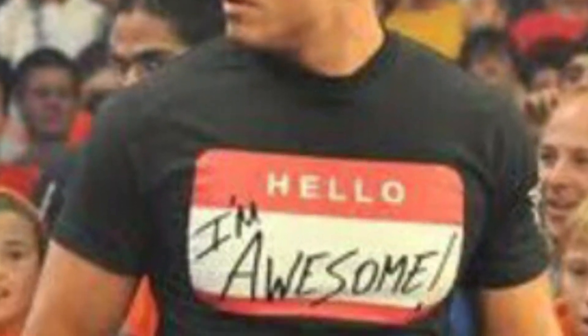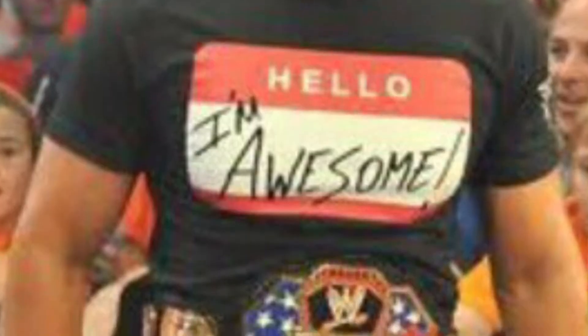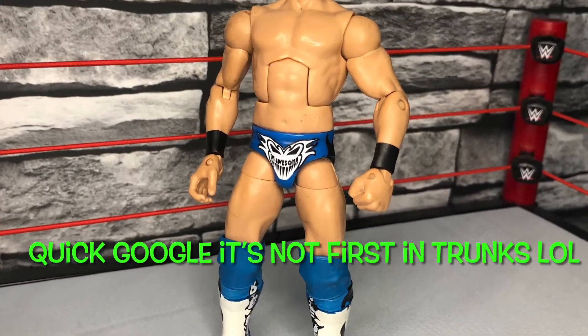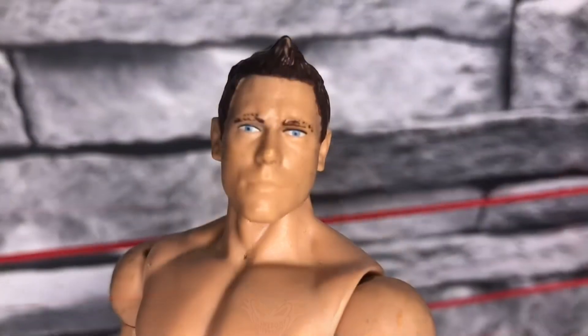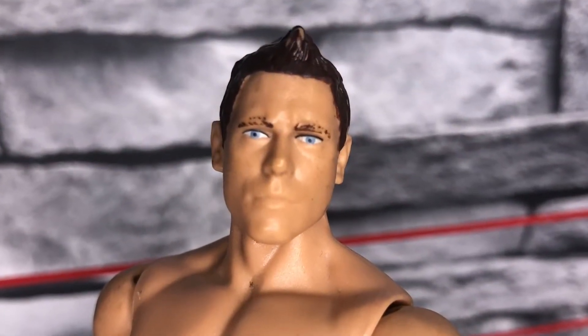The elite underneath this t-shirt is one of the early ones - possibly, don't quote me, but I think it could be the first elite he had in the trunks. The scan is also worth mentioning - really good.